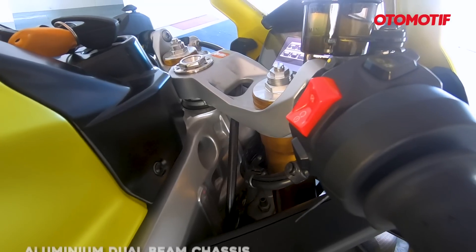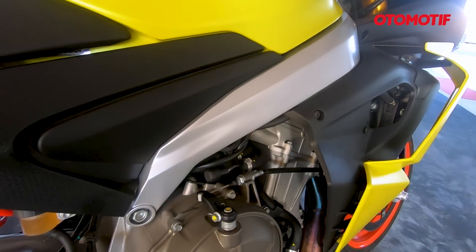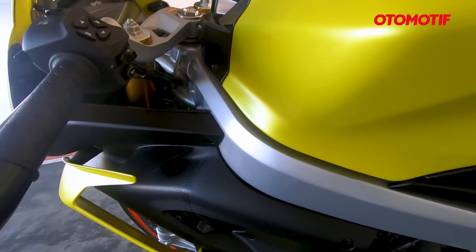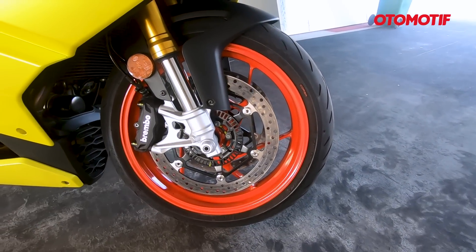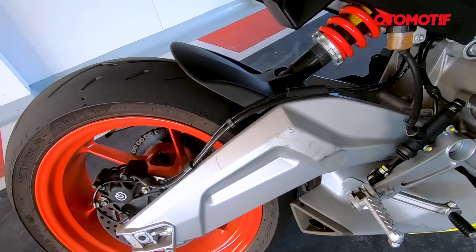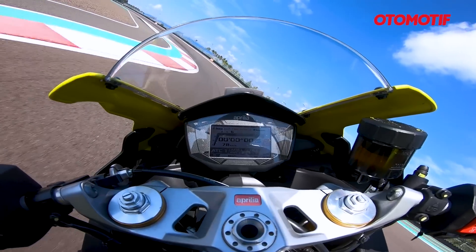Yang bikin bobot teringan, salah satunya adalah rangkanya. Secara frame, rangkanya sangat simple — cuma dari komstir sampai ke engine mounting di bak kopling saja. Sedangkan swing arm dan dudukan shock breaker belakang itu nempel di mesin. Mesin jadi salah satu part dari rangkanya. Rangkanya juga terbuat dari aluminium, subframe juga aluminium. Pemilihan material part-part lain seperti pelek dan suspensi juga lebih ringan. Makanya motornya kelihatan kompak, dan feelnya tidak seperti naik motor besar — kayak motor 250 cc, tapi tenaganya luar biasa.